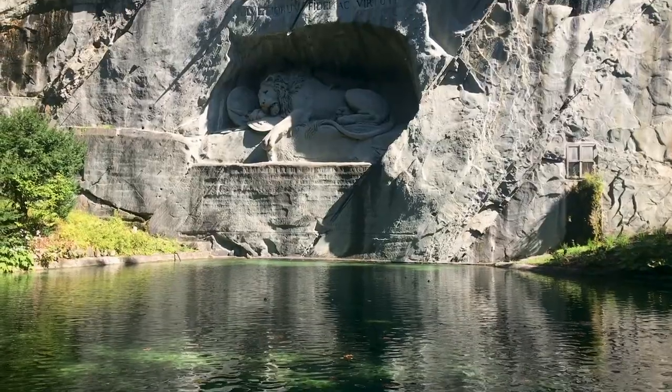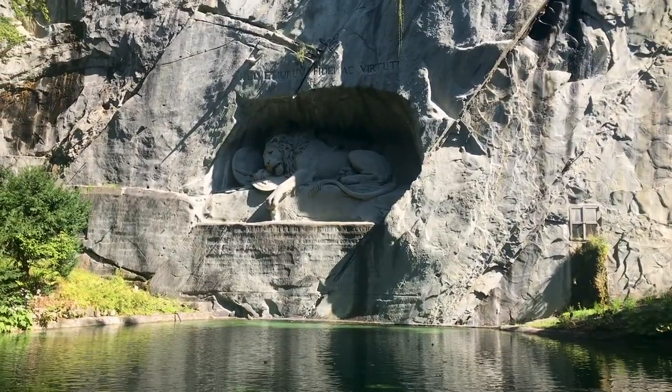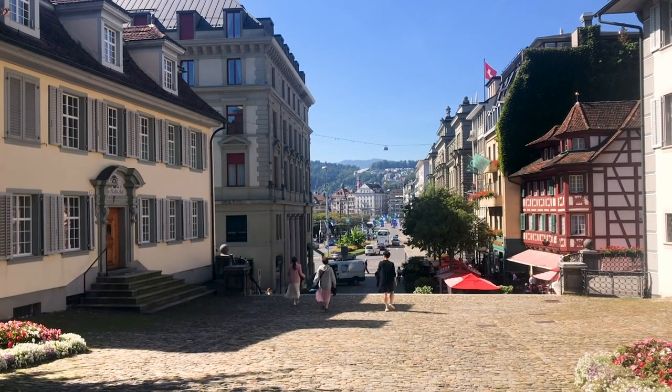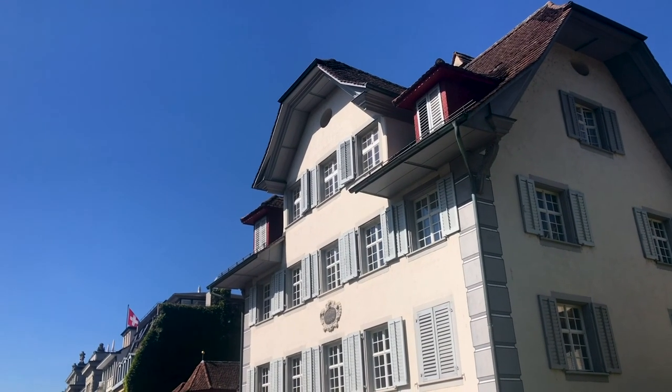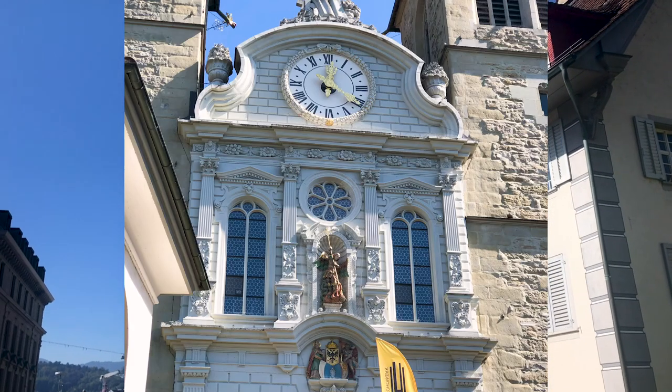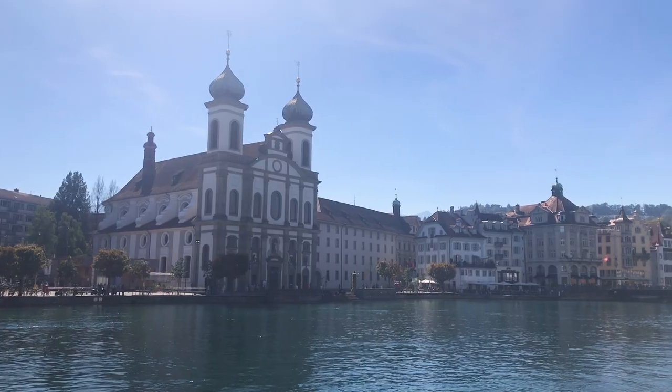After a short trek across the city, we also viewed the famous Lion Monument, commemorating the service of Swiss guards massacred in the French Revolution. After almost two hours on the walking tour, our final stop was the Church of St. Leodegar, a church built in Renaissance times and one that sits a little above the old city.